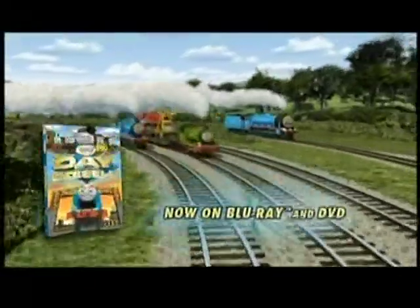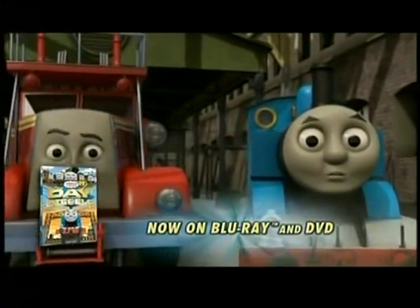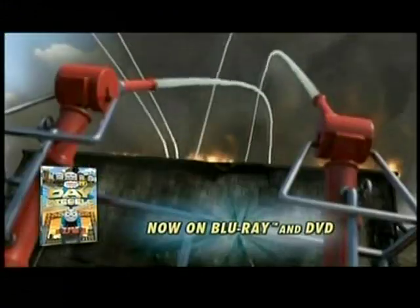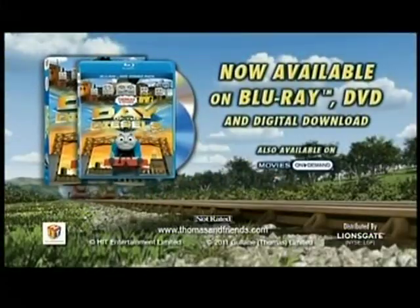You can join Thomas in an all-new movie. We'll win the Steamworks back! Thomas and his friends take on the Diesels in an action-packed rescue mission you'll never forget. I'm ready and ready to rescue. Day of the Diesels, the movie, on Blu-ray and DVD.